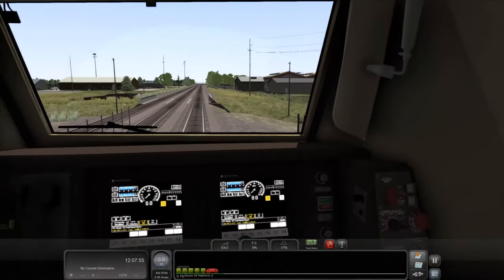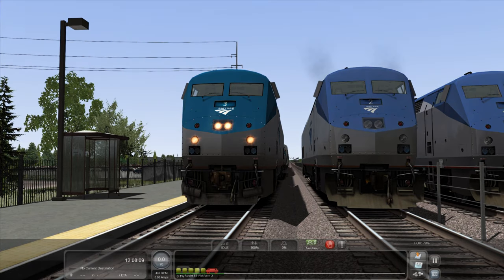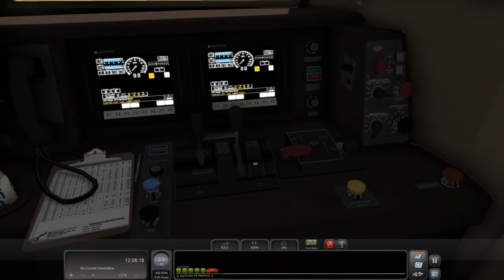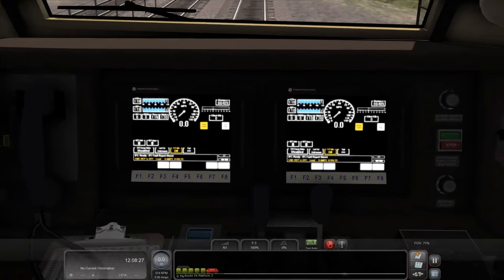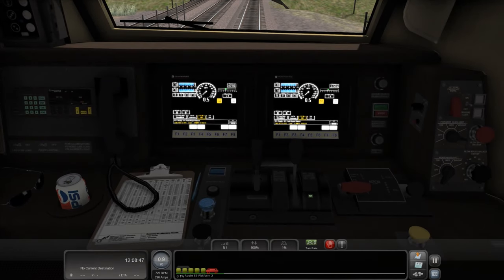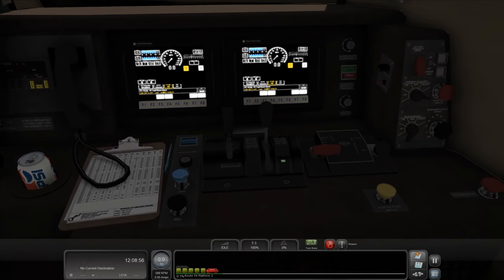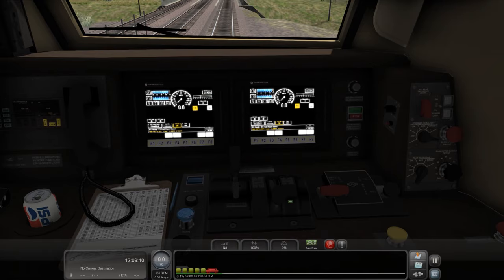Let us go ahead and get on out of here. If True Rail watches this video and I am missing something, do let me know because I do have your update list over here. I believe the marker lights should be on in the rear, and we also got our Horizon coaches. Alright, so we are going to take this train down to Naperville. I see how the self load test works now — we hit numpad Enter which puts us into a load test so we can throttle up without actually moving to test to make sure all the notches are working.